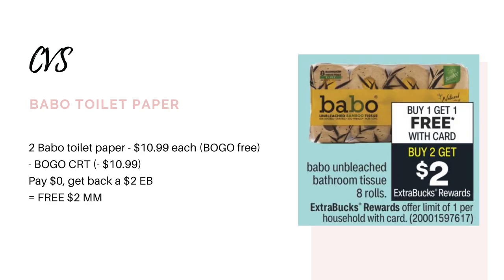Next up we have the Bamboo Toilet Paper. They're going to be buy one, get one free, and buy two, get back a $2 Extra Buck. In-store they're priced at $10.99. If you have a buy one, get one free CRT — I received a buy two, get one free, but I did see someone post on Instagram that they had a buy one, get one free — you could buy two, the store gives you one free, and your CRT makes the other free. So you'd pay absolutely nothing out of pocket and still get back that $2 Extra Buck, making it a $2 money maker.